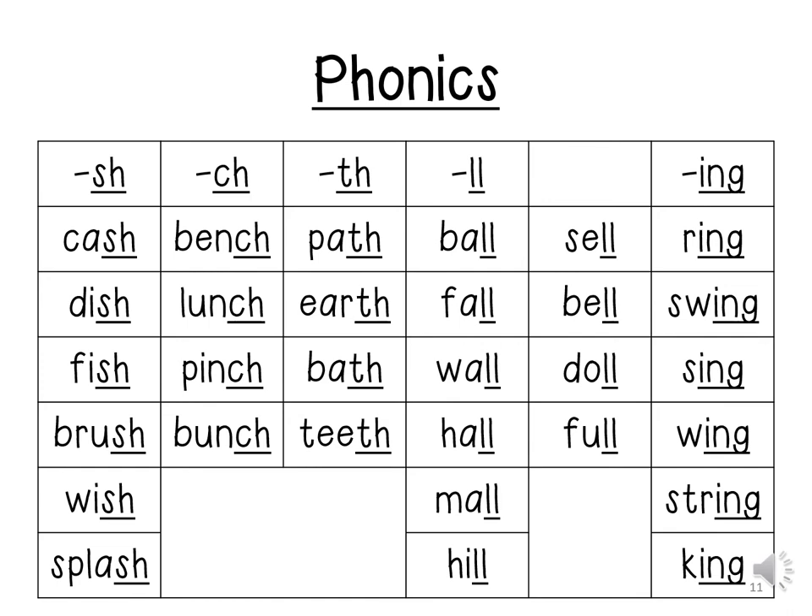Path. Earth. Path. Teeth. Ball. Fall. Wall. Hall. Mall. Hill. Cell. Bell. Doll. Full.